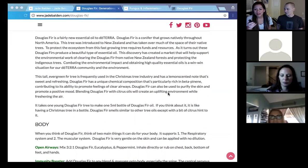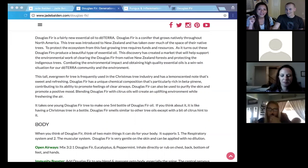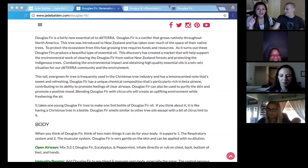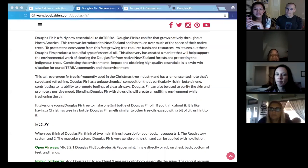Does everybody on this call know how Douglas fir smells? Debbie's got her Douglas fir. Sue said no — Douglas fir is still new to her. It's a relatively new oil, only about two years, or maybe seven years. Does everybody else here not like it? I think it's a pretty good smell.